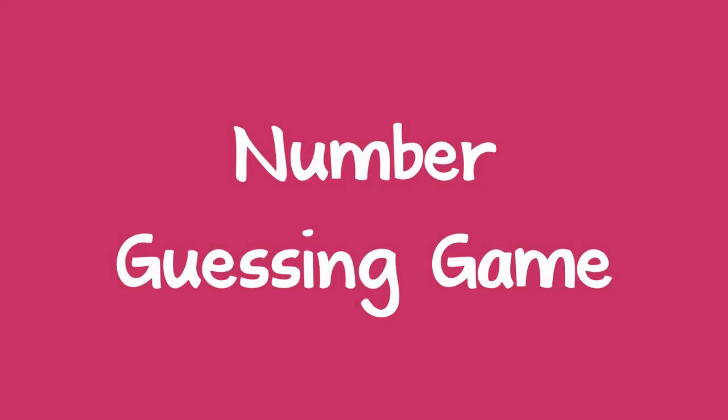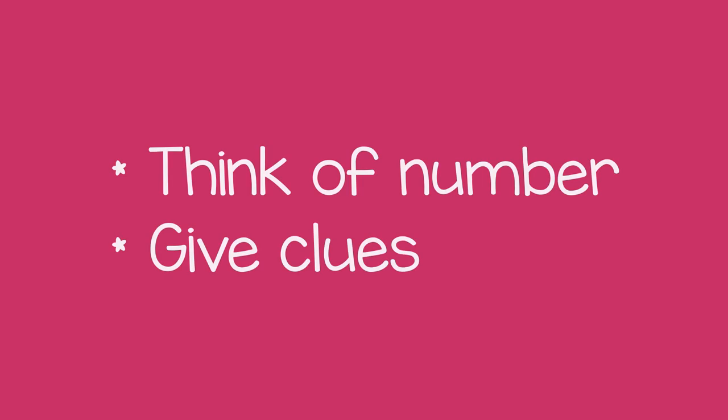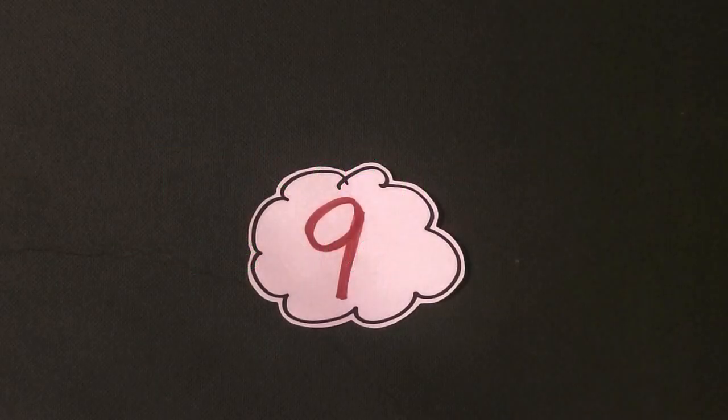A great way to practice numbers with a child is through a guessing game. To start, you need to think of a number and give clues to the child so they can guess the number you're thinking. For example, let's say you're thinking of the number 9.